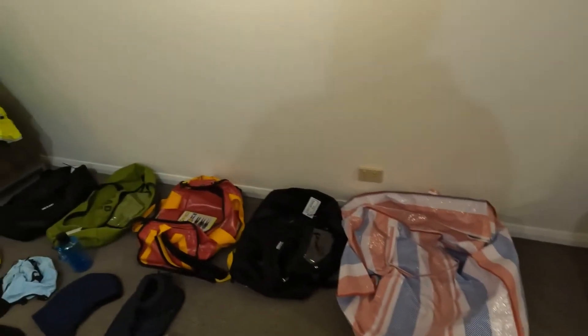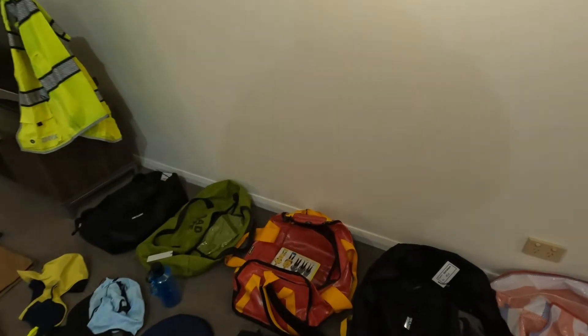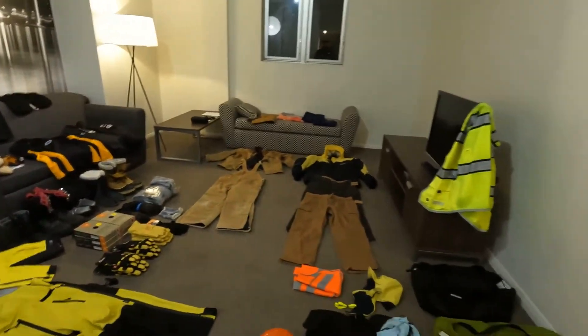Now, these five bags that it all came in — the red and yellow bag's the most important one, that's our survival gear. So that's what the yellow banana suit belongs in, and the associated gear that comes with that. I'll point that out in a minute.